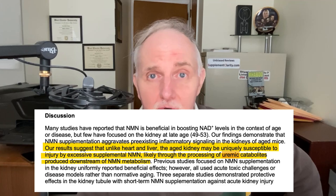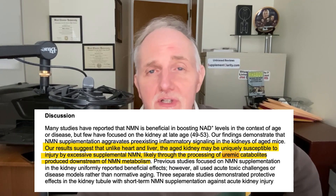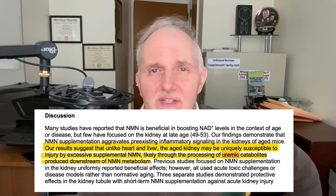This indicates that elamprotide appears to have a kidney protective effect. Furthermore, the older mice that received nicotinamide mononucleotide also had increased levels of nitrogenous waste products like urea. Interestingly, this was not seen in either the control mice or the younger mice that received NMN supplements.